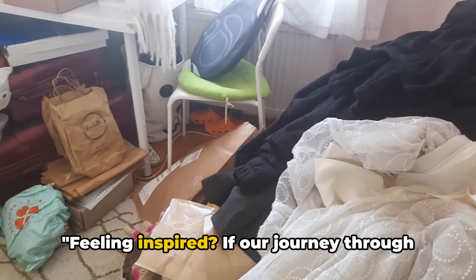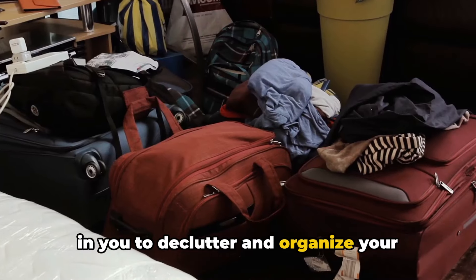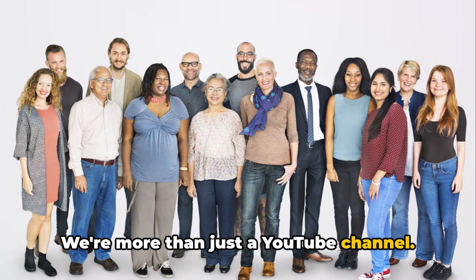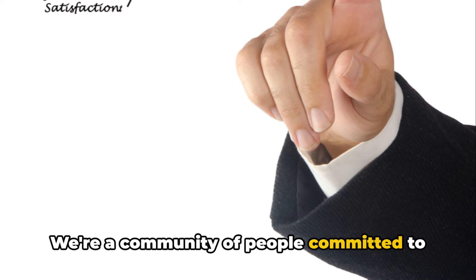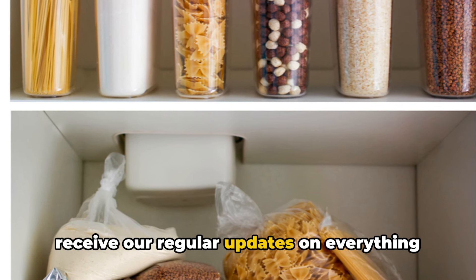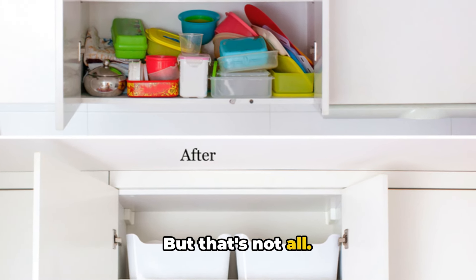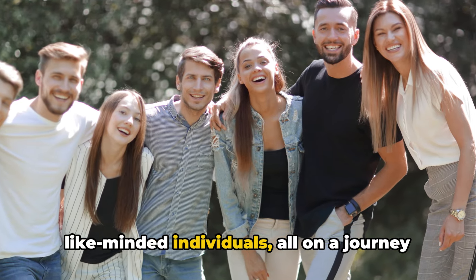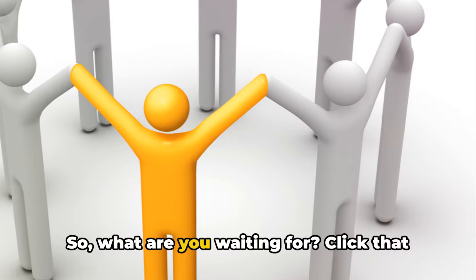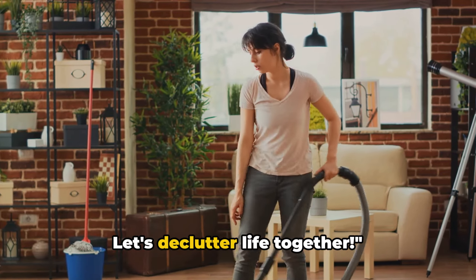Happy decluttering! Feeling inspired? If our journey through the cluttered chaos has sparked a desire in you to declutter and organize your life, consider subscribing to our channel, Smart Life Solutions. We're more than just a YouTube channel — we're a community of people committed to smart solutions for everyday challenges. By subscribing, you'll be the first to receive our regular updates on everything from home organization to time management and beyond. You'll also be joining a community of like-minded individuals, all on a journey to simplify their lives just like you. So what are you waiting for? Click that subscribe button and join us at Smart Life Solutions. Let's declutter life together.